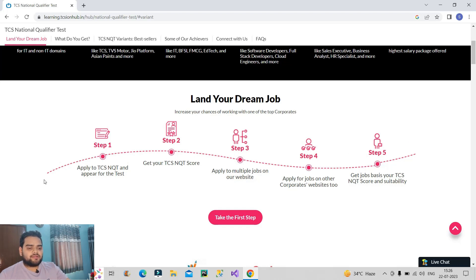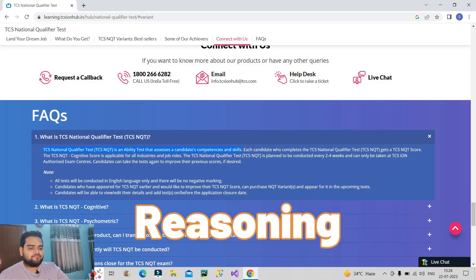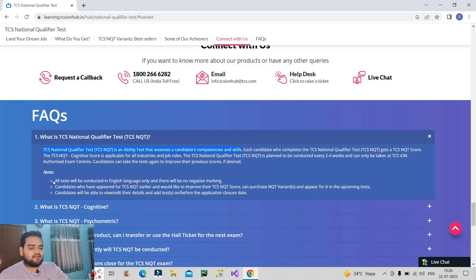Let us talk about what is this TCS NQT exam in detail. TCS National Qualifier Test is an ability test that assesses the candidate's competencies and skills. You will be judged on three different skills: aptitude, verbal, and reasoning. This TCS exam will be in English language only, there will be no negative marking, and candidates can also improve their score — even if you have given the NQT once, you can give the exam multiple times. The difference is that there should be a gap of 90 days between attempts.